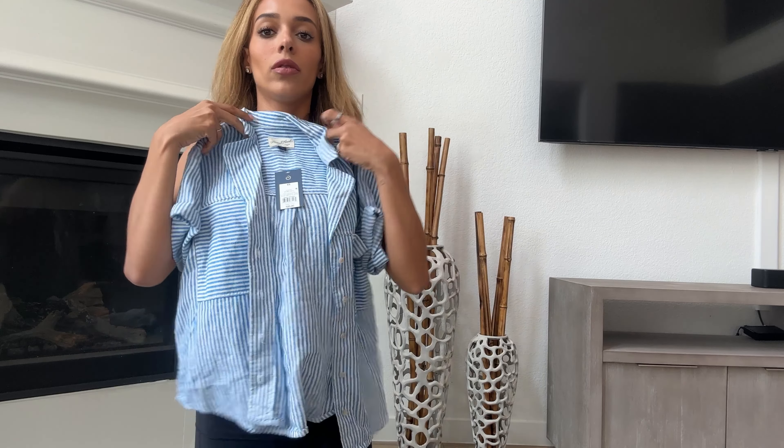I picked up this shirt for myself — I thought it was so cute, perfect for summer. Perfect for a boat day; you could pair it with white shorts. It's a striped button-down that can be dressed up or dressed down. You can pair it with denim shorts or white shorts. Things like this that are so easy to throw on but make you look put together are always my goal. This was $20.